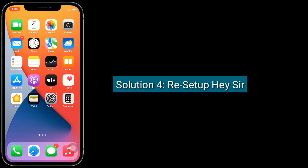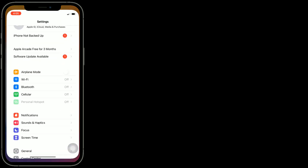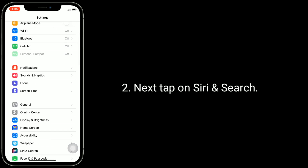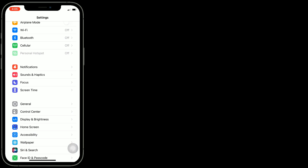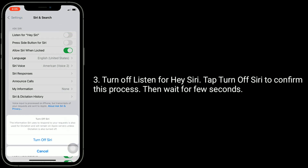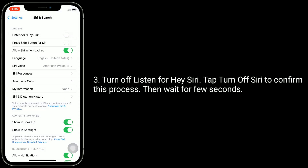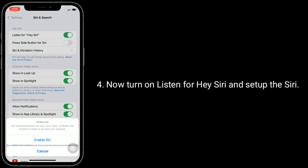Solution four is reset up Hey Siri. To do this, go to the Settings app, then tap on Siri and Search. Turn off 'Listen for Hey Siri,' tap 'Turn Off Siri' to confirm, then wait a few seconds. Now turn on 'Listen for Hey Siri' and set up Siri again.